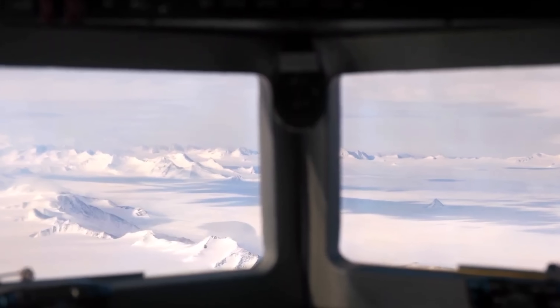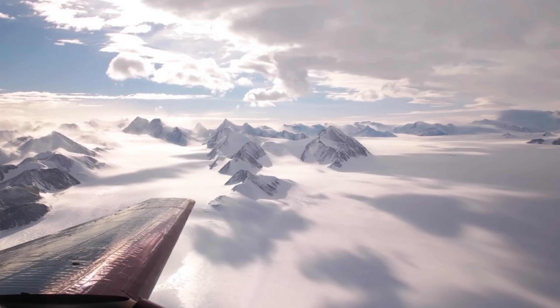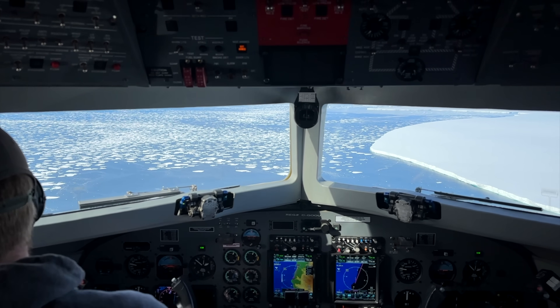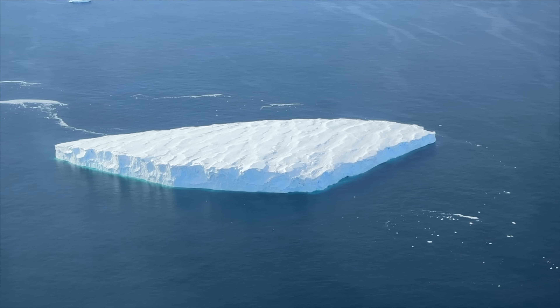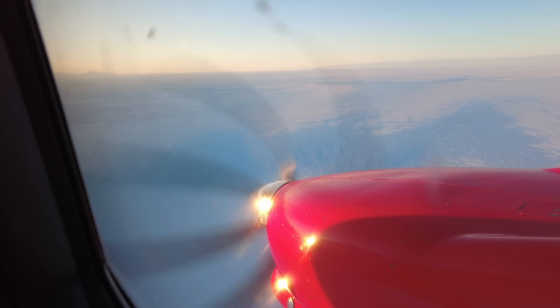It was an absolute pleasure speaking to Charles — super cool guy and incredibly professional. He made me even consider taking a six-month sabbatical to fly Baslers in Canada or Antarctica. I'll let that sink in for a moment, but for now just enjoy these incredible views.